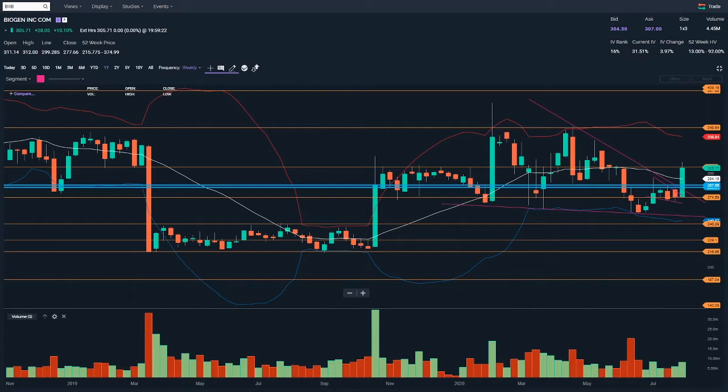I paid 0.8205 for the spread. The maximum value is the difference between the strikes - so if price expires on Friday above 287.50, that call option debit spread will expire at the maximum of 2.5. I'm hoping to turn 0.8205 into as close to 2.5 as I can get.